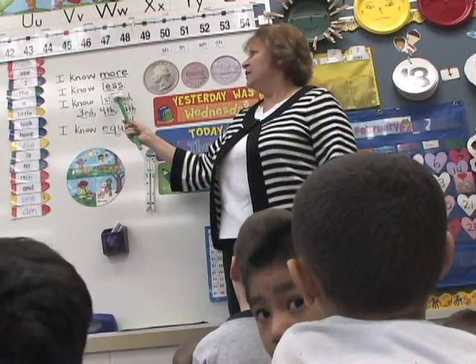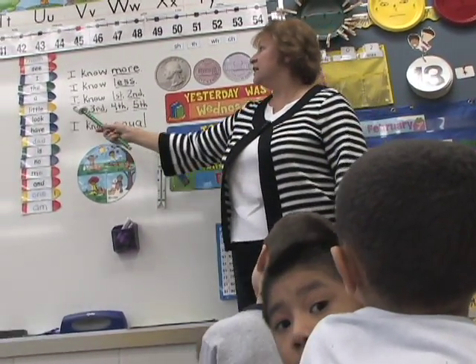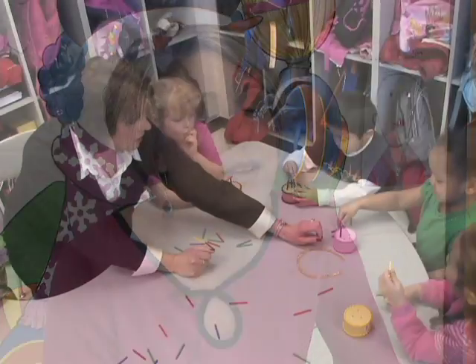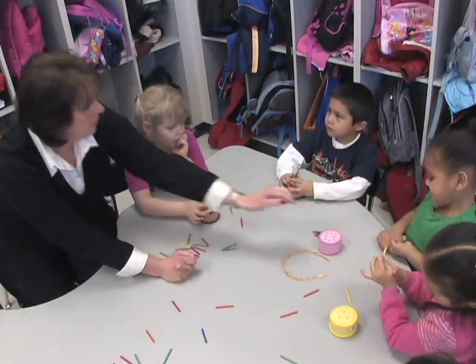Questions concerning who has more or are there enough should be part of the daily lives of young children. One of the things that's really important when you're working with your child at home is to make it enjoyable and fun. Remember that a child's attention span at this age is around 2-5 minutes, so keep sessions short and fun.